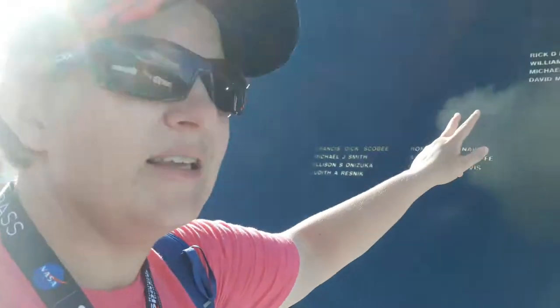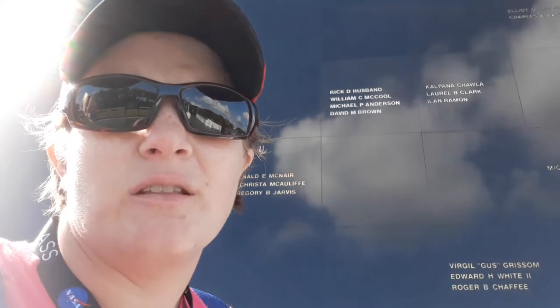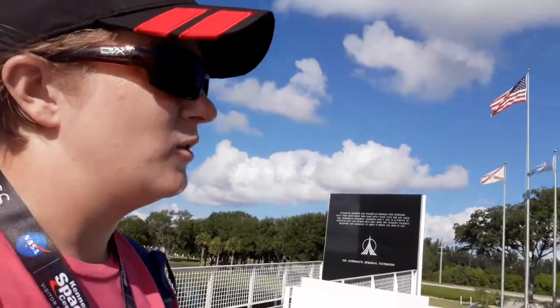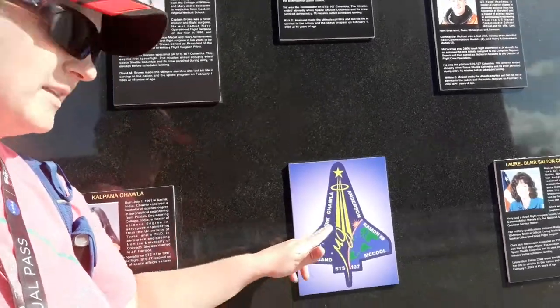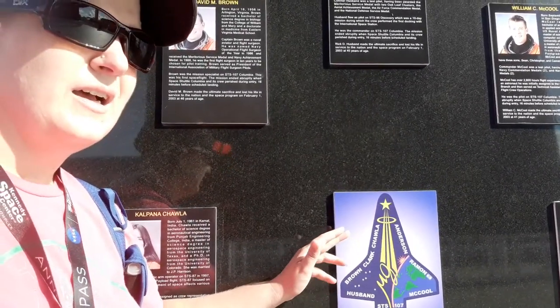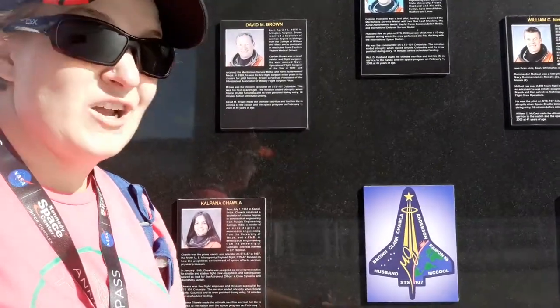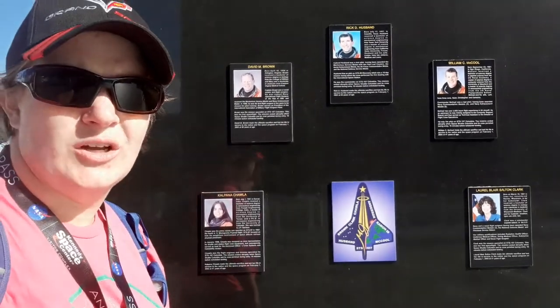And then of course these seven who died on February 1st, 2003, aboard the space shuttle Columbia when it disintegrated on re-entry. Something amazing — no one really thought about this at the time beforehand — but their mission patch has a halo on it. Why that was drawn on there, no idea. But it seems fitting for those seven members who lost their lives.